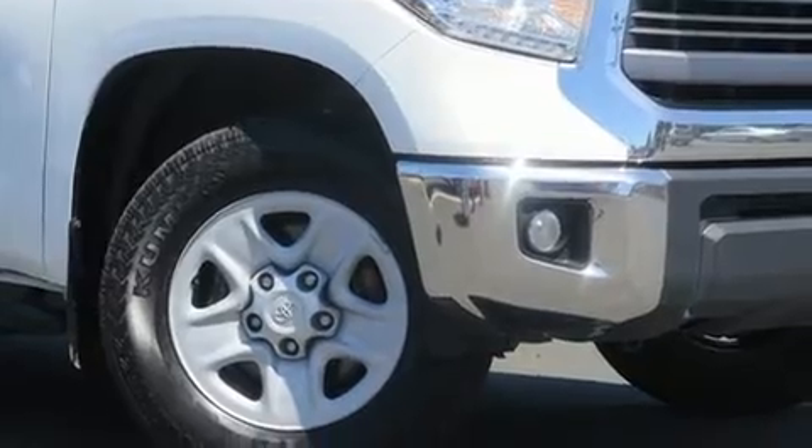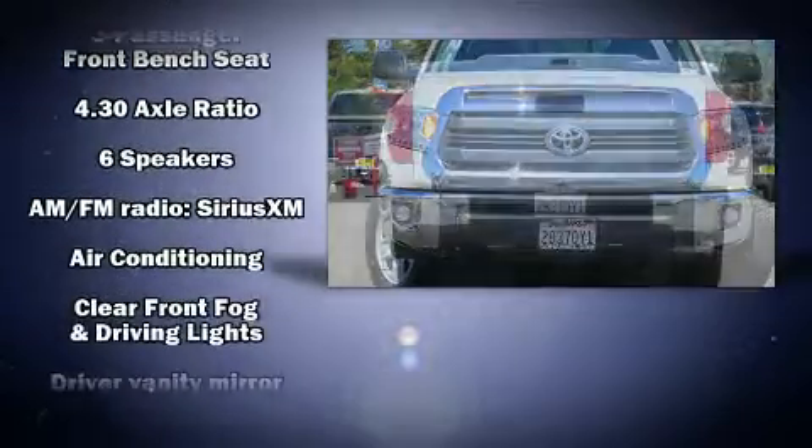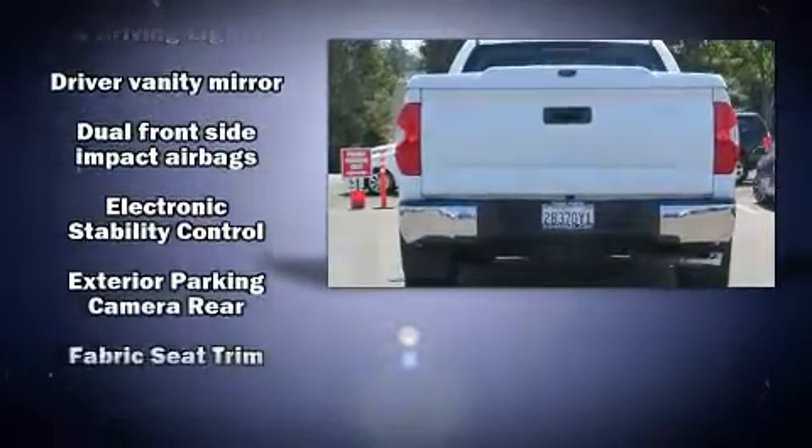All of the premium features expected of a Toyota are offered, including front and rear reading lights, heated door mirrors, skid plates, a trailer hitch, and a split folding rear seat.